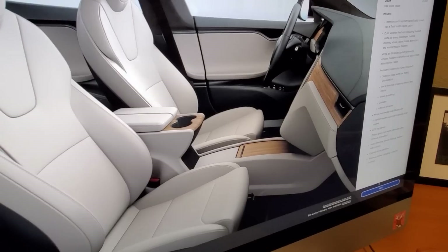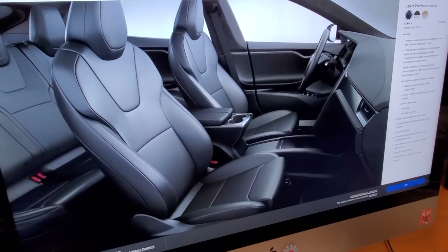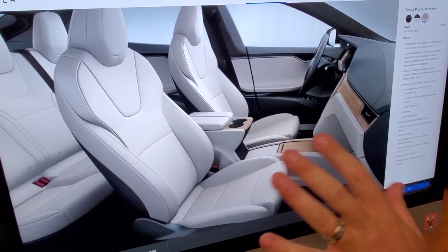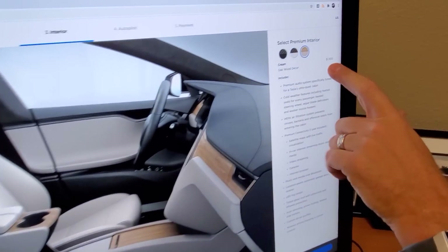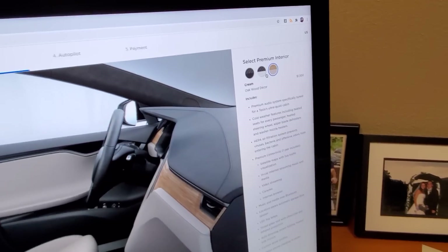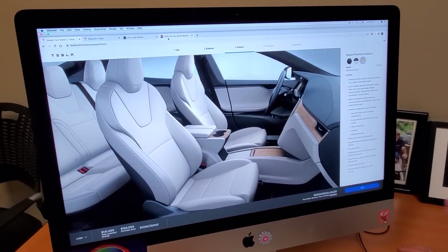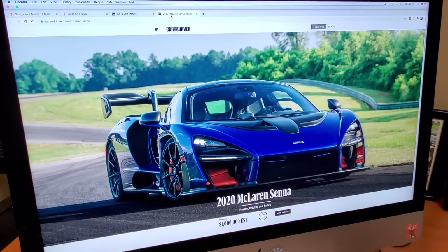Here are the interior options. There's black, there's black and white with white leather, and there's also wood trim. The oak wood decor costs about $1,500 extra, which I actually kind of like. So I'm going to leave it like that.